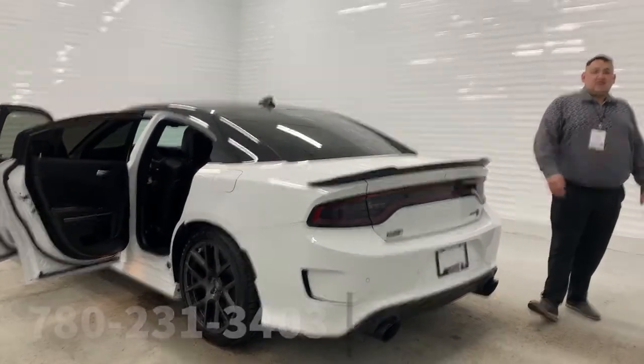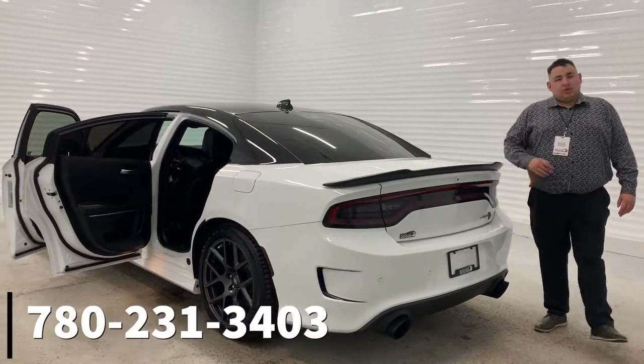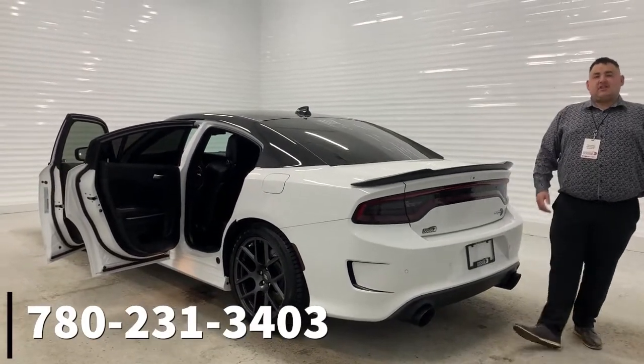If you like this info, give me a call at 780-231-3403 and I'll hear from you soon.